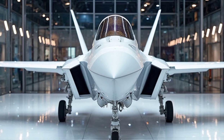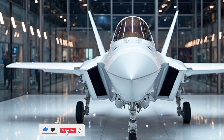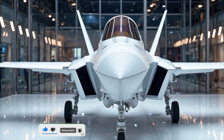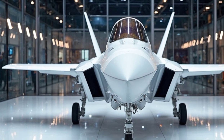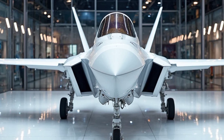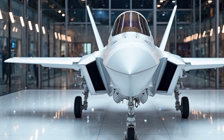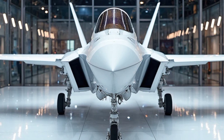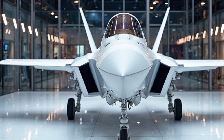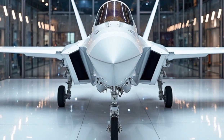Welcome to Legendary Machines. Today we're diving into one of the most advanced fighter jets of our time, the 2025 F-35 Lightning II. This aircraft isn't just a machine — it's a technological marvel, built for speed, stealth, and superior combat capability. We're going to take an in-depth look at its stunning exterior, its jaw-dropping performance, and even get a quick peek inside its cutting-edge cockpit.